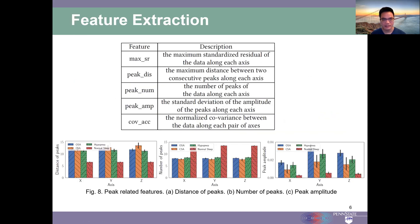Besides the spike feature, we also extract features related to signal peaks, such as the distance between two consecutive peaks, the number of peaks, and the amplitude of peaks. We also consider multi-axis correlation features, extracting the normalized covariance between the accelerometer data along every two different axes for apnea detection.